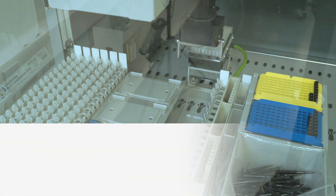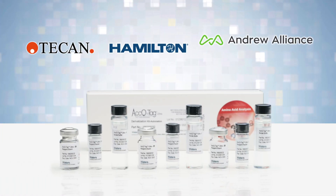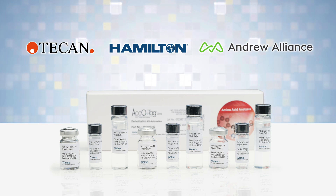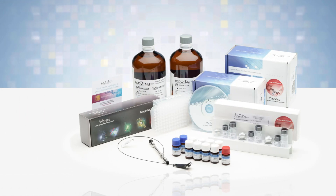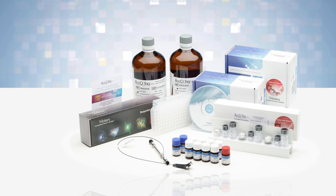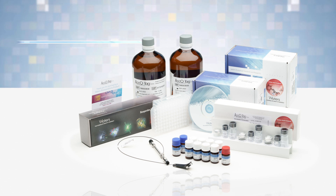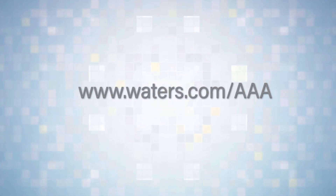AccuTag Ultra Derivatization Automation Kits are the perfect complement to Waters' AAA total system solutions. These scripts provide simplified tools to enhance high-throughput automation via an easy-to-use, automation-friendly format, which translates into cost and time savings. For more information, visit waters.com/AAA.